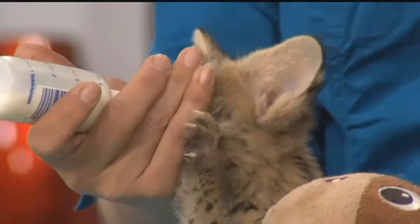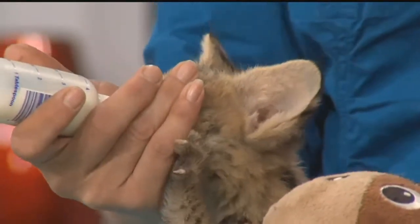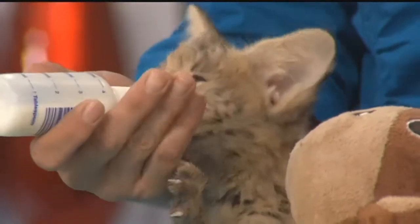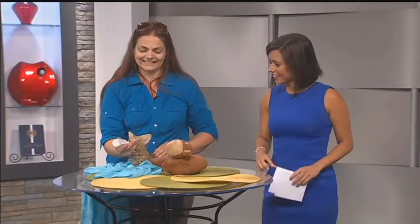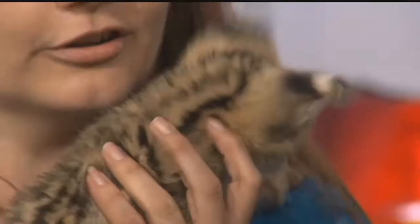Servals are unique in a lot of ways. They're actually cousins of the cheetah. They have stripes like a king cheetah down their back. She's still very young so you can see those stripes. As she gets longer and more elongated, they turn more into spots.